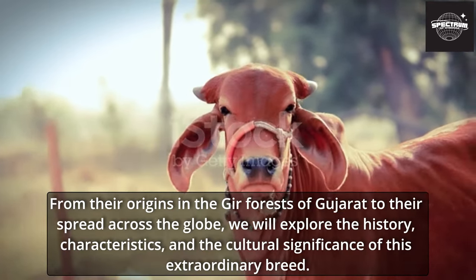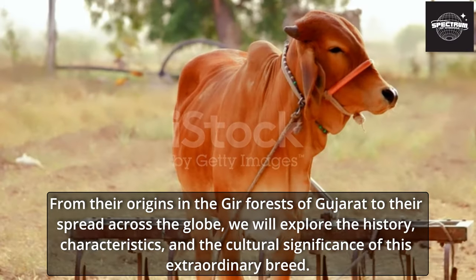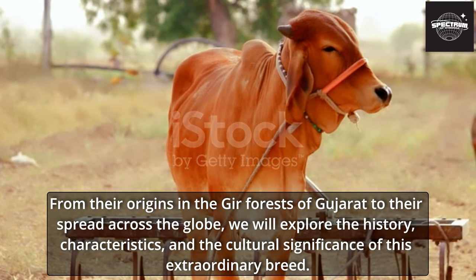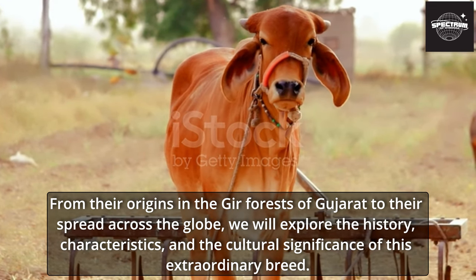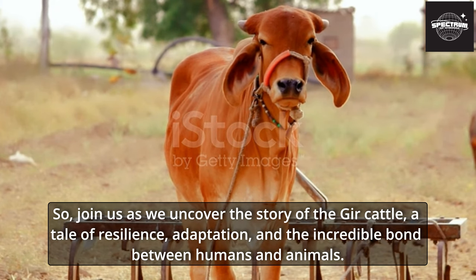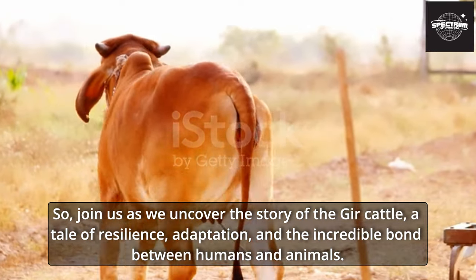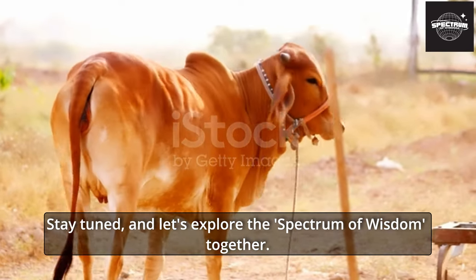In this video we will delve deep into the world of the Gher cattle, from their origins in the Gher forests of Gujarat to their spread across the globe. We will explore the history, characteristics, and cultural significance of this extraordinary breed. Join us as we uncover the story of the Gher cattle — a tale of resilience, adaptation, and the incredible bond between humans and animals.